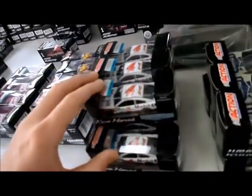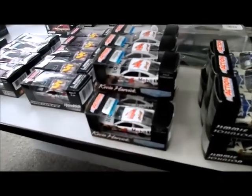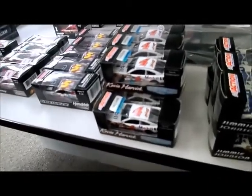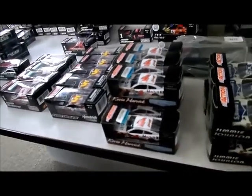My favorite Harvick scheme of 2014 is definitely his Mobile One car. This is only a one-race deal at Pocono — what isn't there to like about this car? I don't know, it's all white. Maybe if you don't like white cars. If you don't like white cars, you're kind of in the wrong millennium. Every car is white.